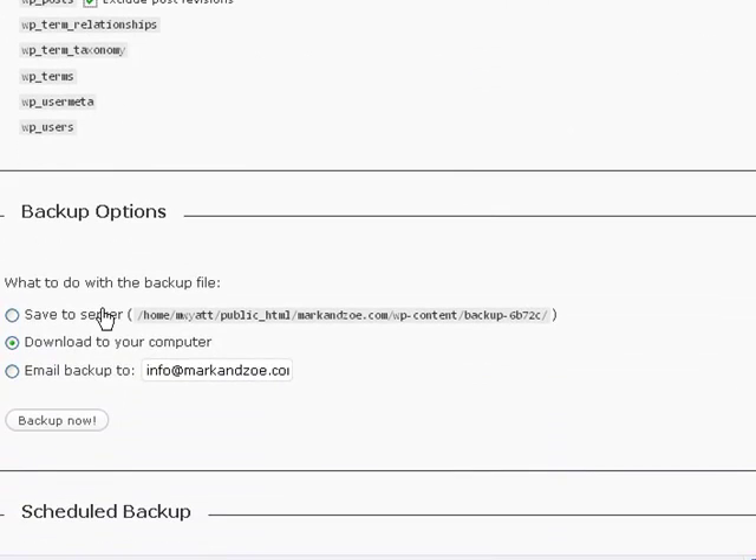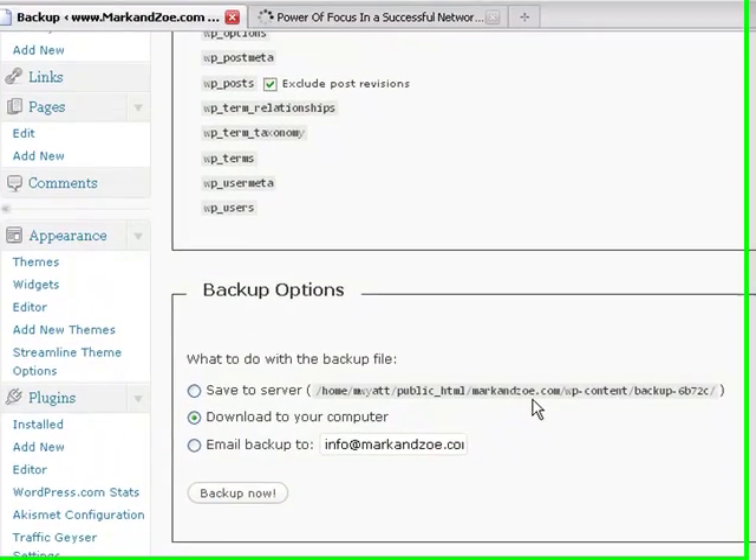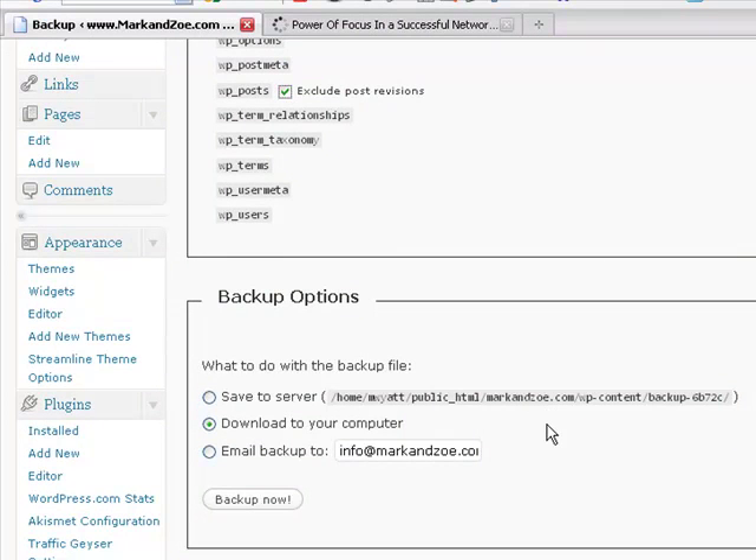Your backup options include saving it to the server. A lot of people do this, but I suggest you don't — because the only backup I had was on my server, and remembering I had a server error, I couldn't access it. So if you're going to save to server, do one of the other options as well. You can download to your computer, or you can actually have it email your backup — and that's what I'm going to do, to my email address, and backup now.